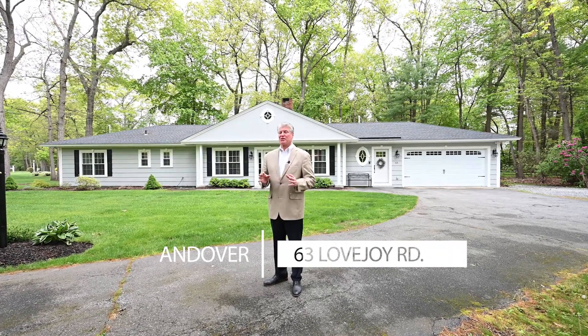Welcome to 63 Lovejoy Road here in Andover. This house has been completely remodeled. You have a new roof, new windows, new kitchens, baths, flooring. Everything inside is painted from top to bottom. This house is completely remodeled.